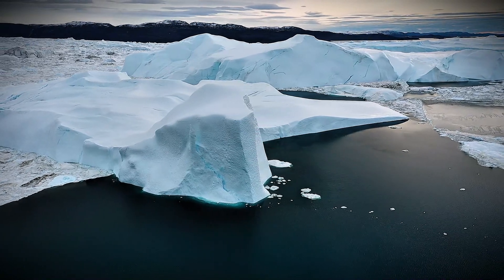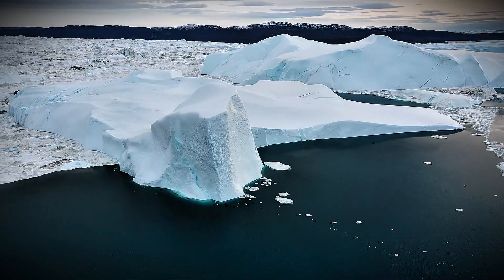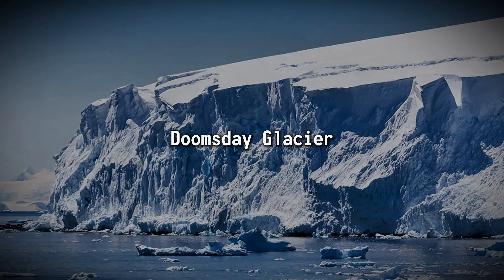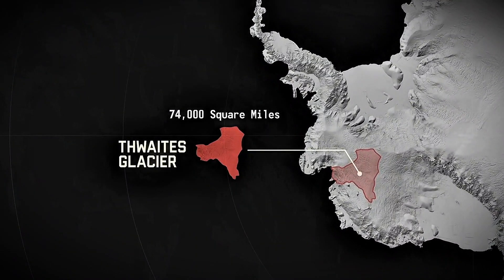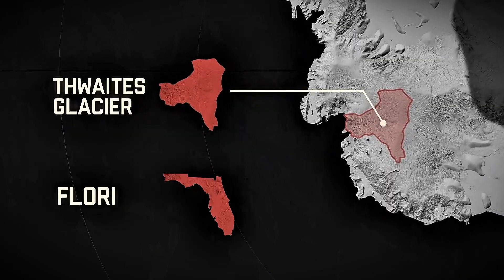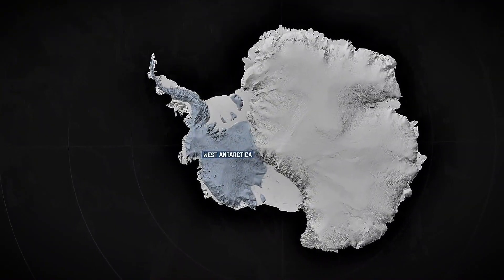Imagine an ice giant so massive that it could single-handedly reshape the world as we know it. Meet Thwaites Glacier, also known as the Doomsday Glacier. Covering an area of roughly 74,000 square miles — about the size of Florida — this colossal chunk of ice dominates West Antarctica.